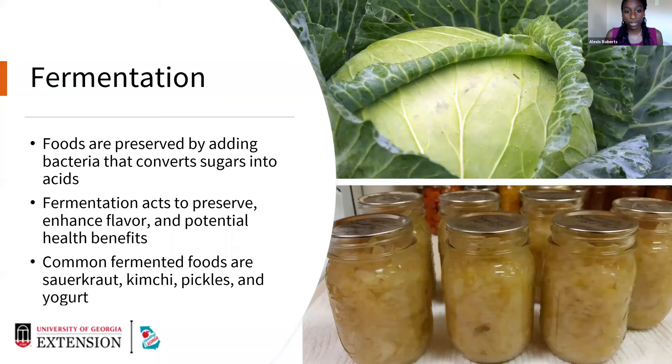People ferment foods for a variety of reasons: preservation, enhancing flavor, and there are some potential health benefits of fermented foods. Common fermented foods include sauerkraut — where we take cabbage and convert it through a fermentation process — as well as kimchi, pickles, yogurt, and kombucha.